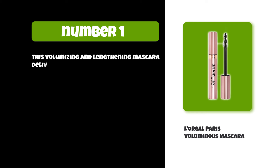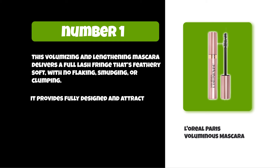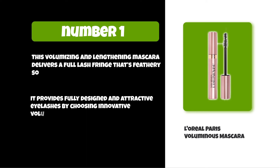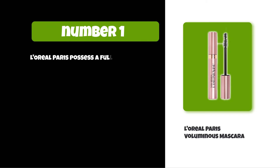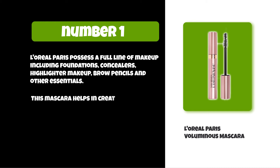At number one: L'Oreal Paris Voluminous Mascara. This volumizing and lengthening mascara delivers a full lash fringe that's feathery soft with no flaking, smudging, or clumping. It provides fully designed and attractive eyelashes by using innovative volumizing formulas and a variety of brushes. L'Oreal Paris possesses a full line of makeup including foundations, concealers, highlighter, makeup brow pencils, and other essentials.